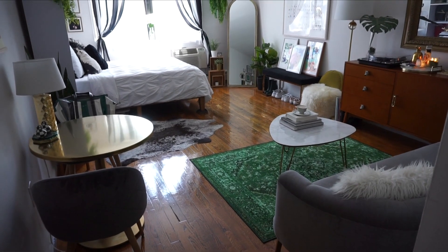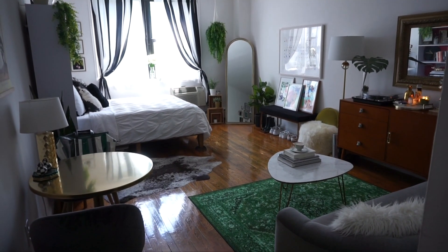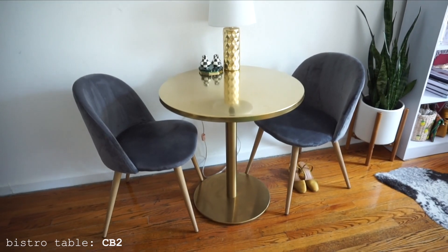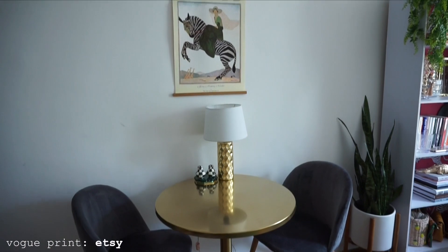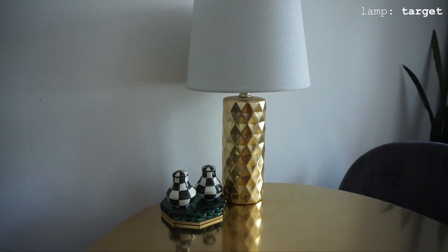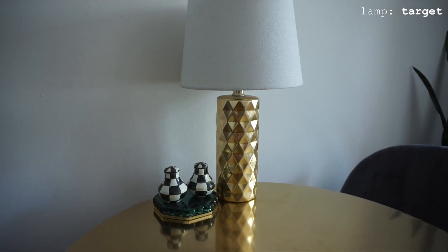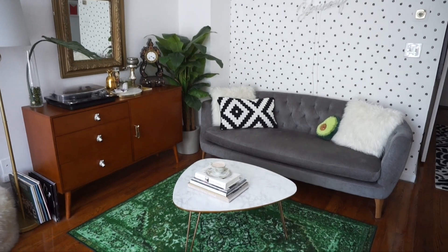And now the main event — the main room of my apartment, which for reference is just under 12 by 17 feet, or about 200 square feet. Starting off with my dining area, this is where I eat, work, do my makeup — everything — because my apartment is small and spaces really have to be multifunctional. I chose to go this route instead of having a desk or vanity.